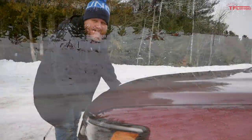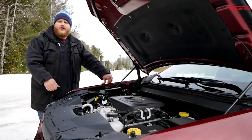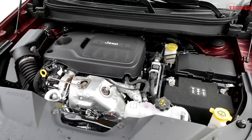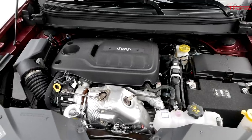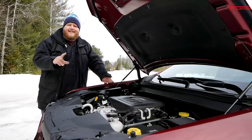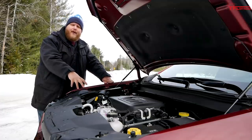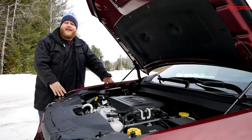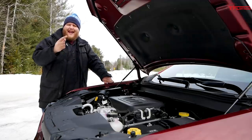Now let's see what's under the hood. This is the turbocharged 2.0-liter four-cylinder engine introduced into the Cherokee back in 2019. Here's what's interesting - this is actually the most powerful engine you can get in the Cherokee but also the most efficient. It makes 270 horsepower, technically down one from the V6's 271, but this turbo engine makes 295 pound-feet of torque - that's over 50 pound-feet more than the V6.